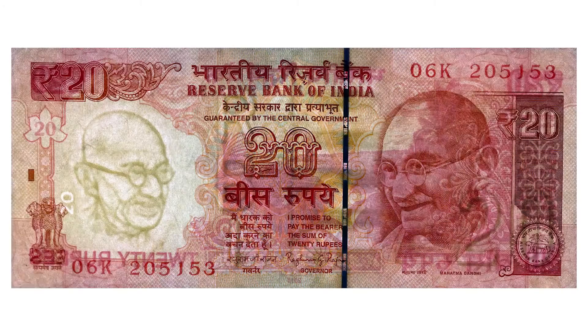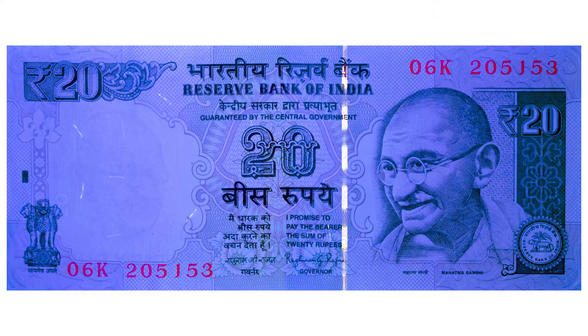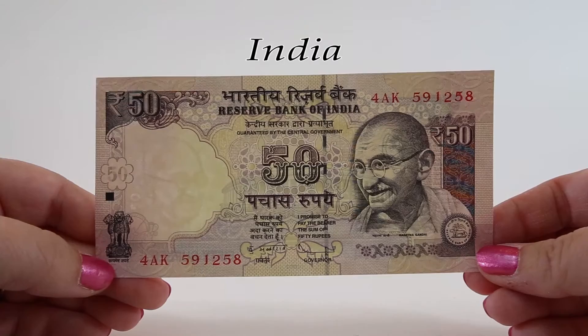The watermark and security features on this note are just like the previous. On this note, the number 20 is inside the outline of a lotus flower on the left-hand side. Under ultraviolet light, it looks very similar to the last one.